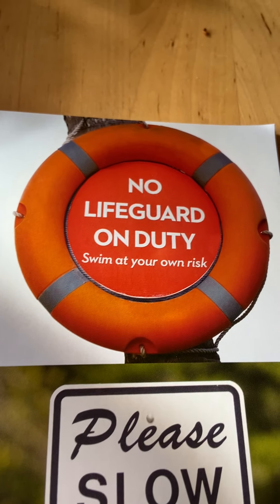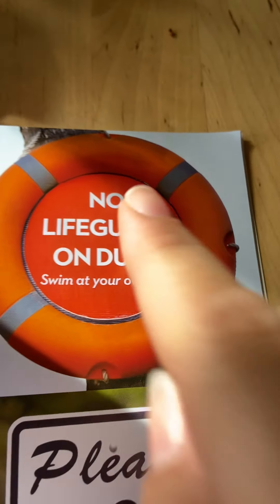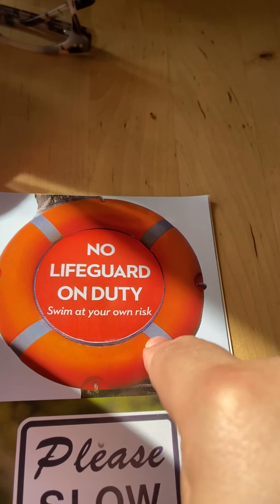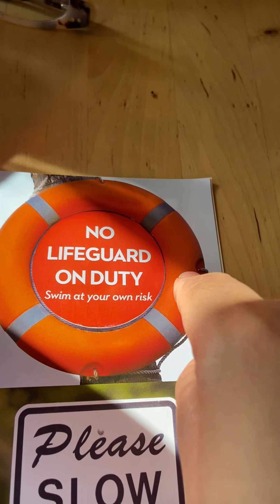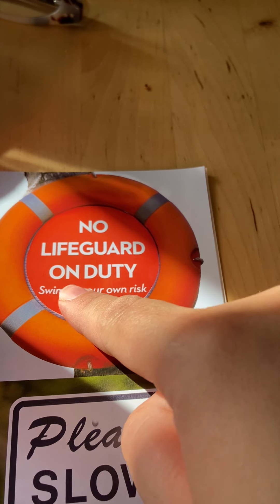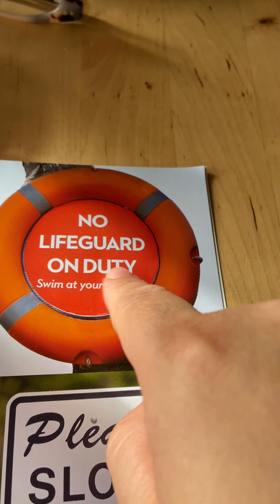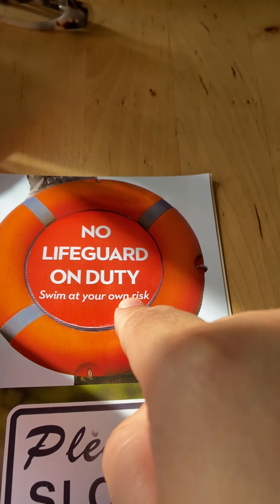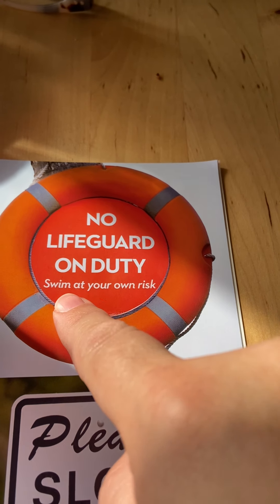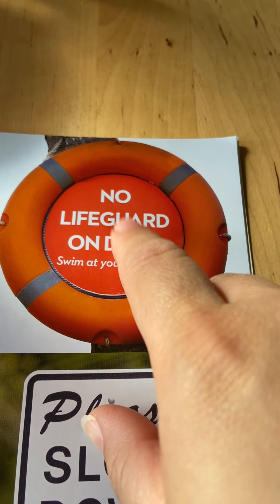This is an interesting sign. This orange circle is a life preserver — we see this when we go to the beach or the pool, and it's a floating device we use if we can't swim. The sign says no lifeguard on duty, swim at your own risk. So this is telling you that if you go into the water, there's no lifeguard — no one there to help you if you need help in the water. So that means you swim knowing it's probably not a good idea to go in without a lifeguard.